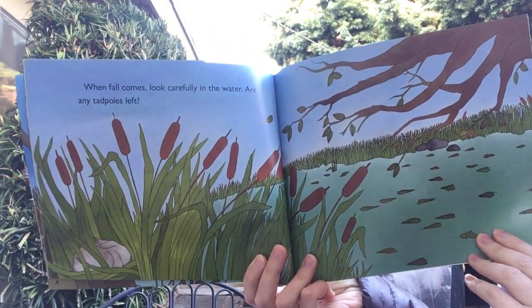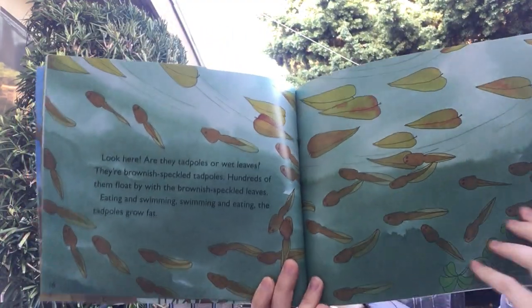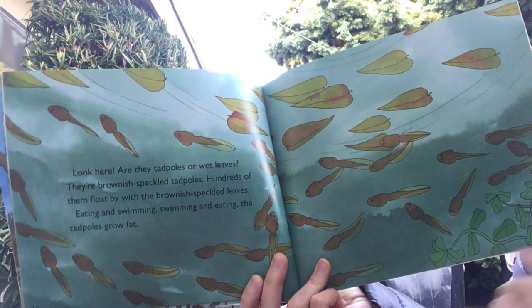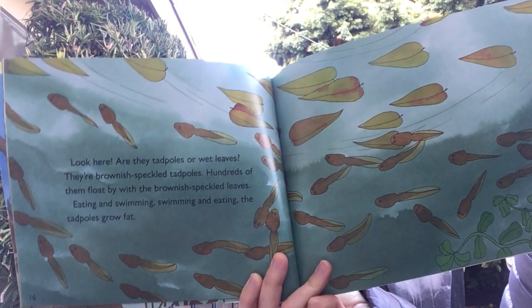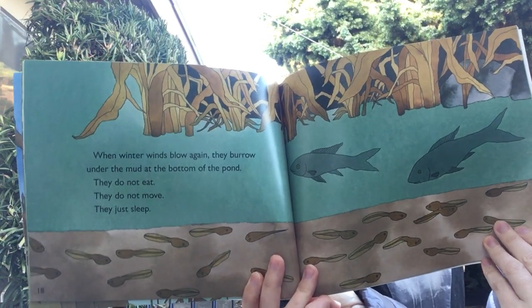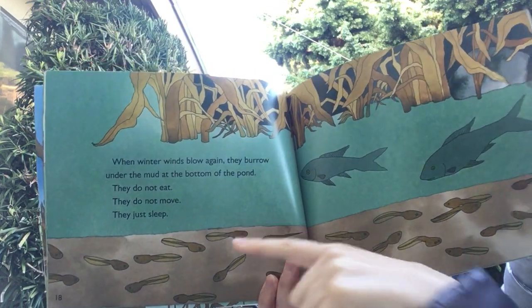When fall comes, look carefully in the water — are any tadpoles left? Look here. Are they tadpoles or wet leaves? They look pretty similar. They're camouflaged. They're brownish speckled tadpoles. Hundreds of them float by with the brownish speckled leaves — eating and swimming, swimming and eating. The tadpoles grow fast. When winter winds blow again, they burrow under the mud at the bottom of the pond. They do not eat. They do not move. They just sleep. See how they're in the mud.